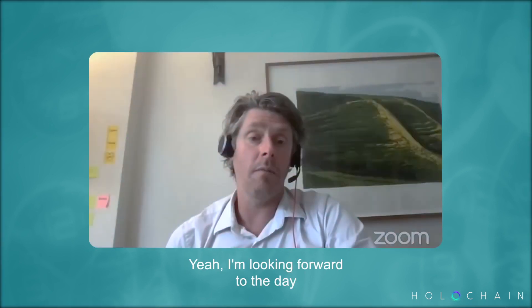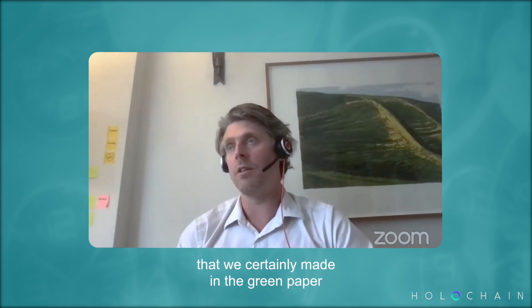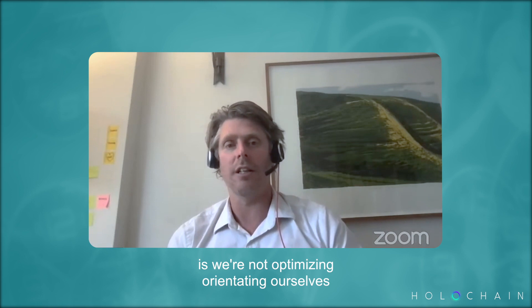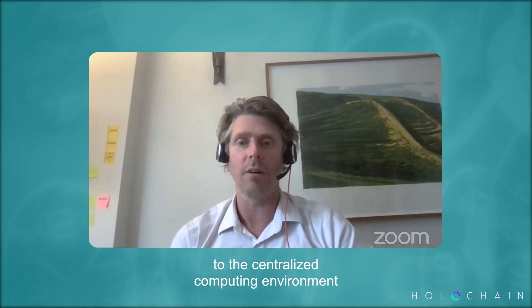I'm looking forward to the day when questions along these lines also talk about Holochain energy use versus current centralized cloud energy use and how that environment works. That's a really important point and distinction we made in the green paper: we're not optimizing to prove we're better than blockchain — we're out to provide a viable alternative to the centralized computing environment for certain types of apps.